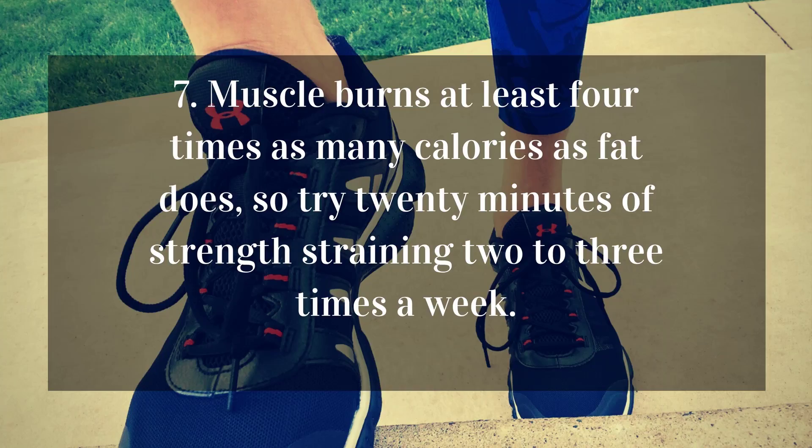7. Muscle burns at least 4 times as many calories as fat does, so try 20 minutes of strength training 2-3 times a week.